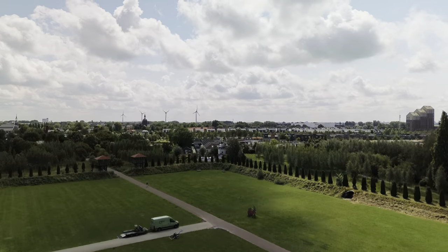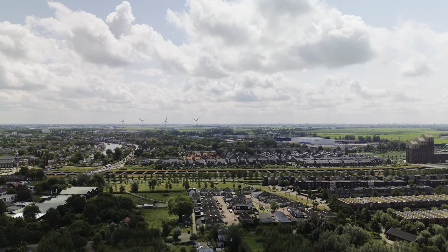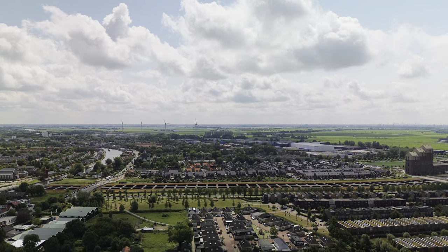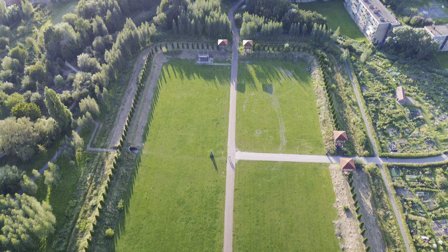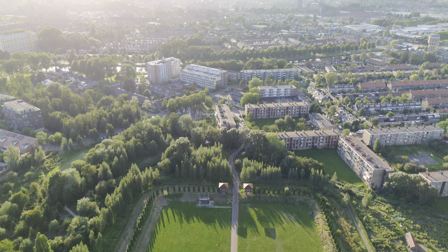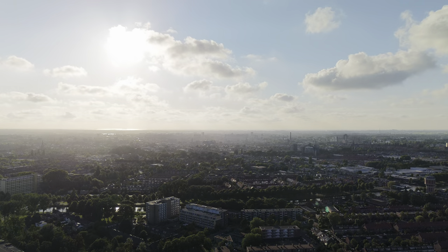That is precisely why it is so important to continue to remind ourselves of Europe's history by preserving places like this among the architecture of modern times. With a final look across the Rhine towards the North Sea, there is only one thing left to say: thanks for watching, and see you again in one of our next videos.